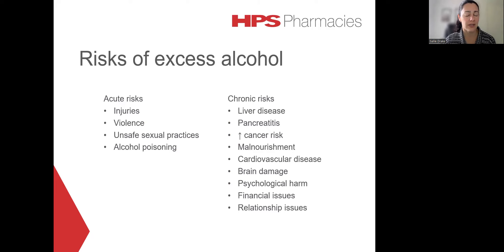The chronic risks might not always be given the same amount of attention, but they're certainly quite significant, particularly when excess alcohol is taken over a prolonged period of time. This would include things like liver disease, pancreatitis, an increased risk of many different cancers, malnourishment, cardiovascular disease, brain damage, psychological harm, financial issues, as well as relationship issues.